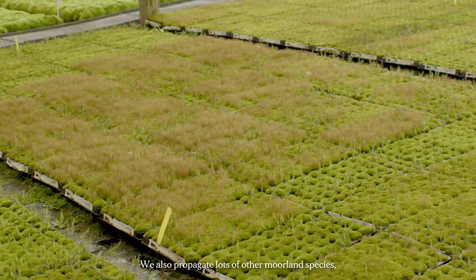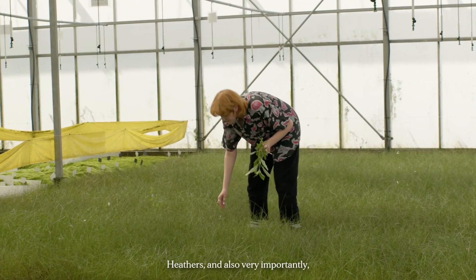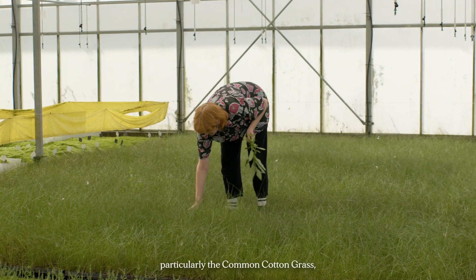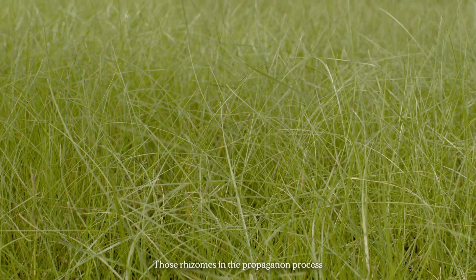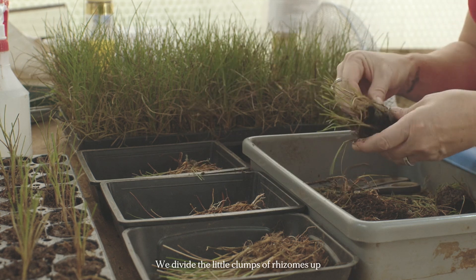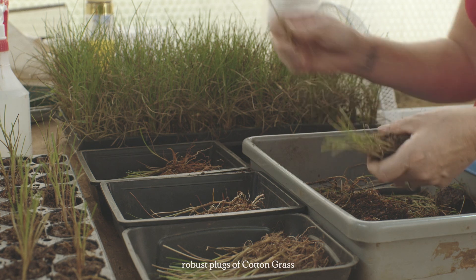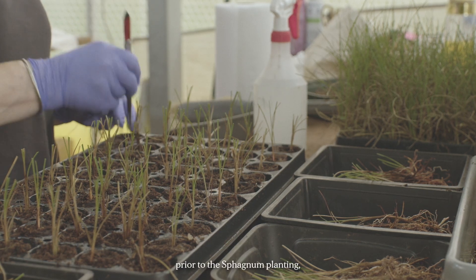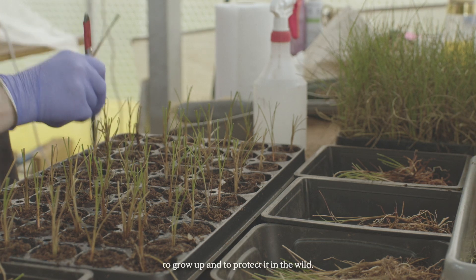We also propagate lots of other moorland species — bilberries, crowberries, heathers, and very importantly cotton grass. Cotton grass is particularly important because the common cotton grass rhizomes very well and holds the peat together. Those rhizomes can be individually separated in the propagation process — we divide the little clumps up to produce robust plugs for planting on the moor. That planting is normally done prior to the sphagnum planting, because sphagnum loves cotton grass as a structure to grow up and to protect it in the wild.